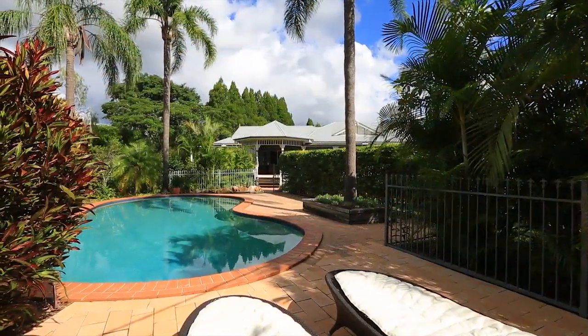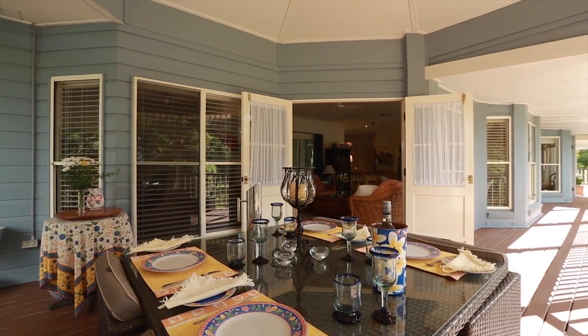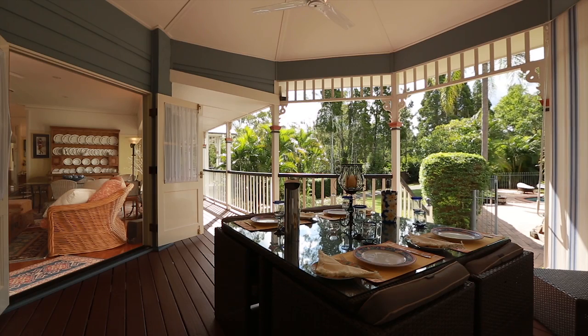The grounds are pristine, well-established and generally low maintenance, providing a perfect privacy buffer and an enchanting outlook from the home.